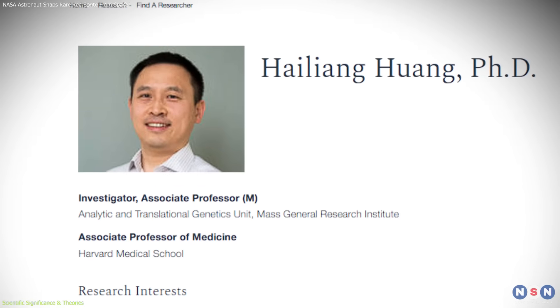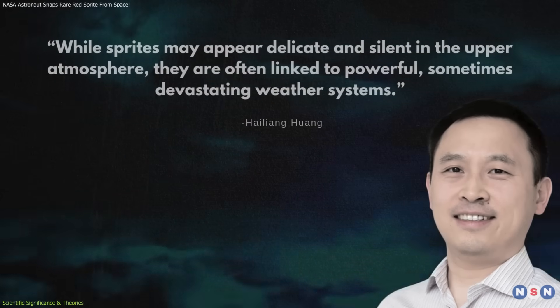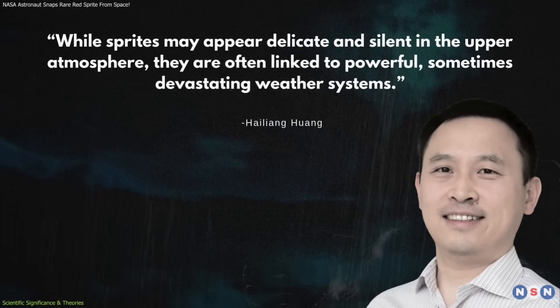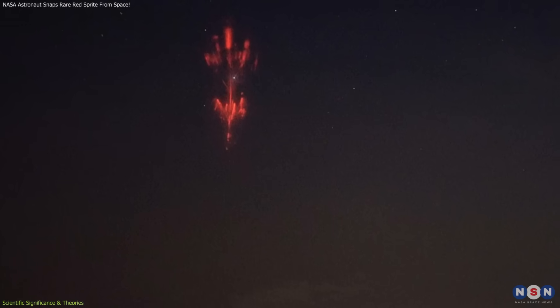According to Hai Liang Huang, a PhD researcher and TLE expert, while sprites may appear delicate and silent in the upper atmosphere, they are often linked to powerful, sometimes devastating weather systems. This connection makes them an important tool for improving models of storm behavior and understanding extreme weather events.